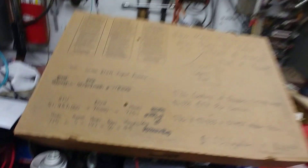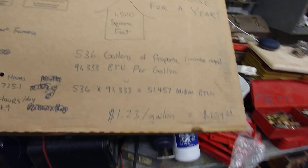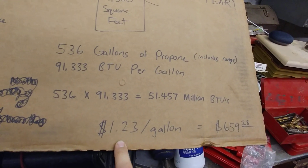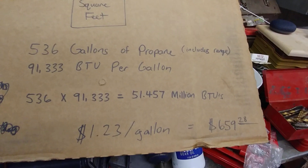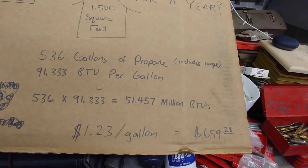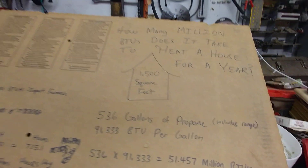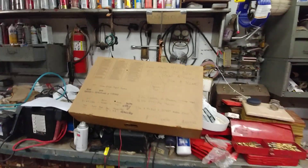Obviously during the really cold months the furnace runs longer, and in the warmer months a little shorter. The price of propane right now is very reasonable — at $1.23 per gallon, multiplied out, that comes to around $660 to heat our little 1,500 square foot house for an entire year.